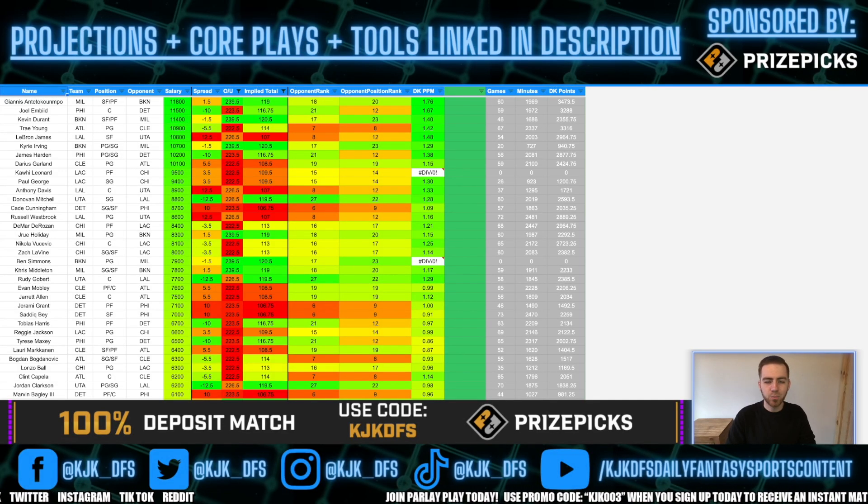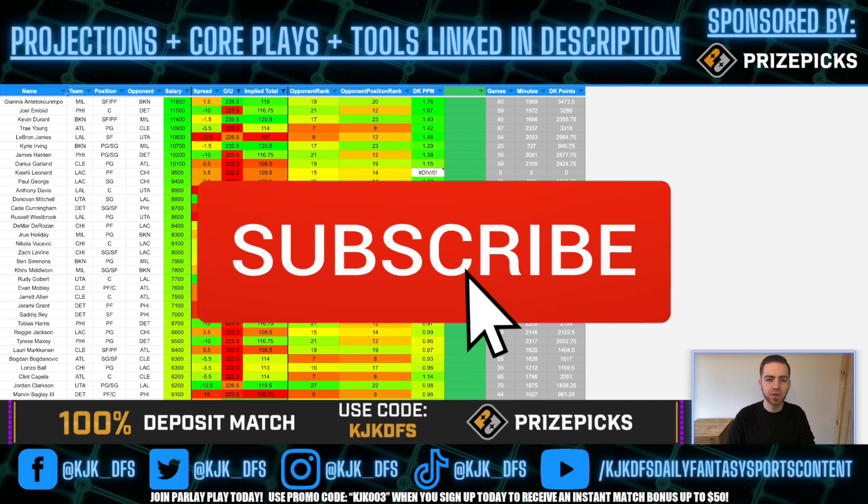What's going on everybody, I am back to break down this five-game NBA DFS slate on DraftKings and FanDuel, going to be giving you guys the top plays to get you in that green cash line on both websites tonight. As always, don't forget to stay tuned to the end of the video for my lock of the night.